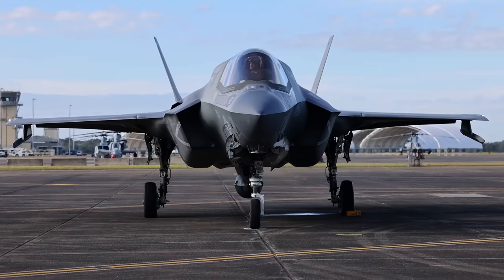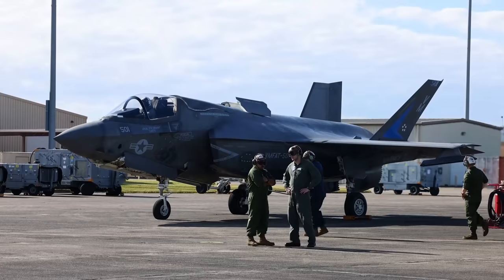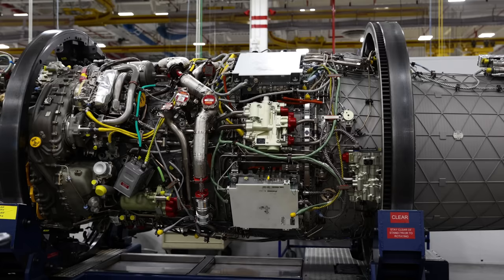Which got me thinking — what does it actually take to power the world's most advanced fighter jet? And the answer is the world's most advanced fighter jet engine.